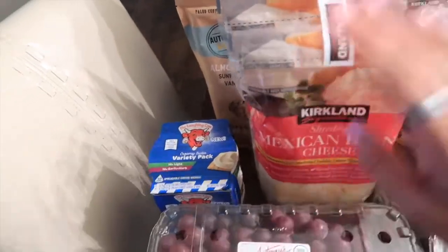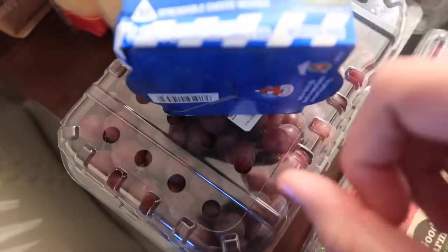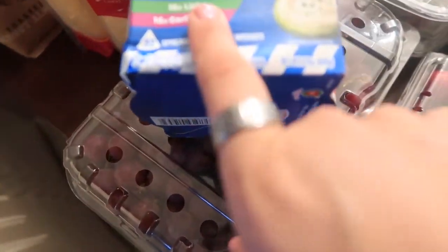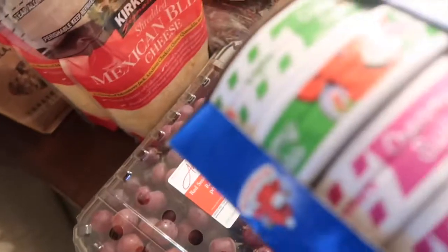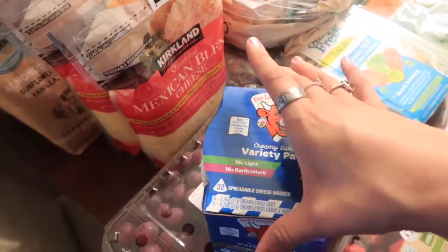Then I got the Mexican blend cheese — you guys know I separate these and put them in the freezer. They had a sample of this one and it definitely got me. It's a variety pack of garlic herb and light cream cheese; it was really creamy. The only thing I forgot was crackers, but I'm going to try it out on different things.